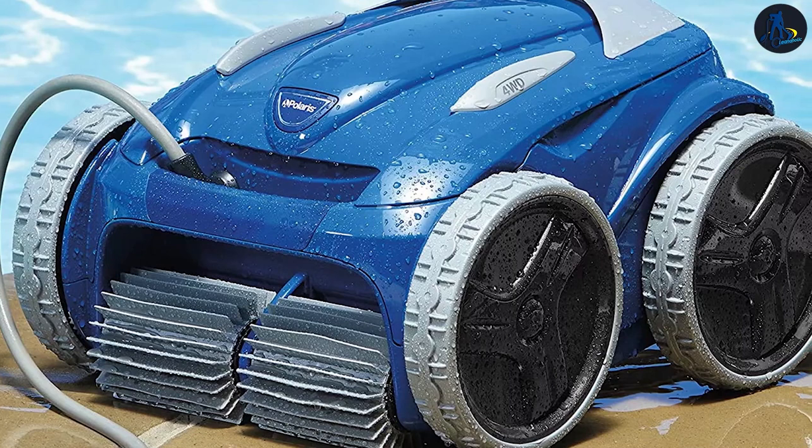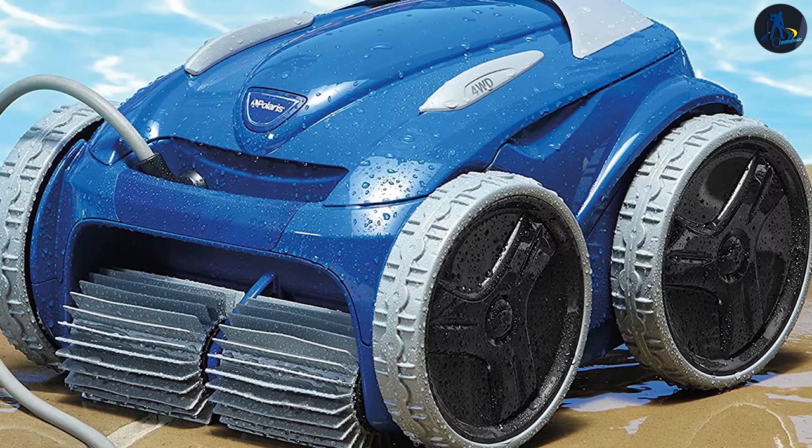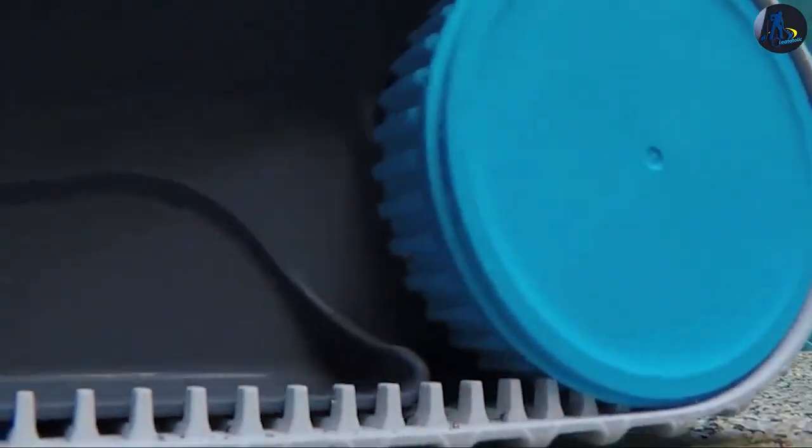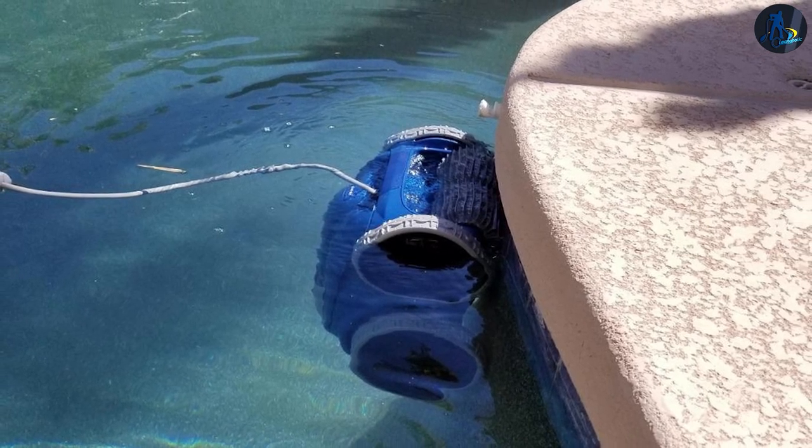Get ready to dive into the battle of the pool cleaners as we compare and contrast these titans of tidiness. From sparkling water to effortless maintenance, we'll explore every aspect to determine which cleaner reigns supreme. So grab your goggles and let's jump into this video.